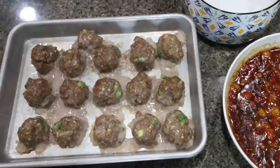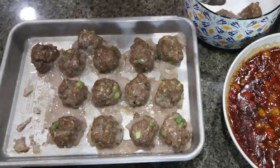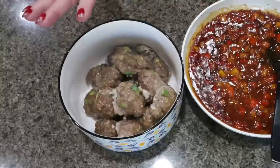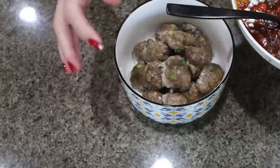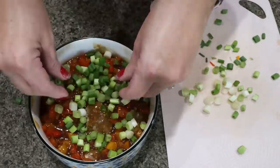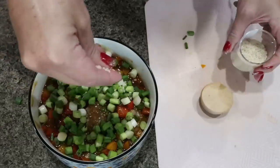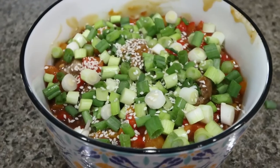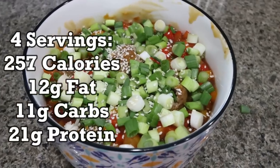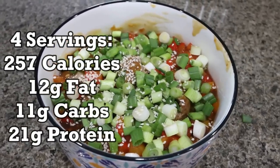I just pulled the meatballs out of the oven — oh my goodness, do these smell good. I'm going to use my tongs, placing them into the storage container, and then we'll add the sauce directly on top. Here is my teriyaki sauce — it's nice and thick. We're going to pour that right on top of the meatballs. I'm going to garnish with the rest of the green onions and throw on some sesame seeds for added taste and texture. These look so good. You can eat them by themselves or serve them with rice or potatoes. I'll put serving sizes, points, macros, and calories on the screen. This is going to be such a good, salty-sweet high protein lunch.